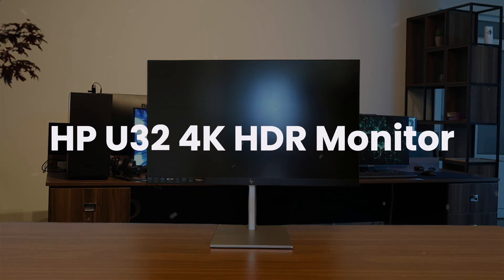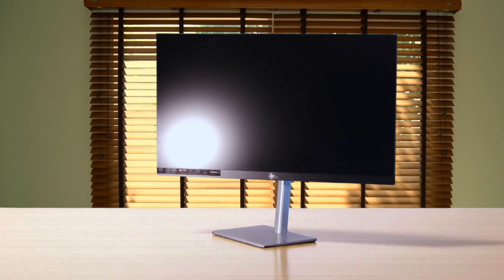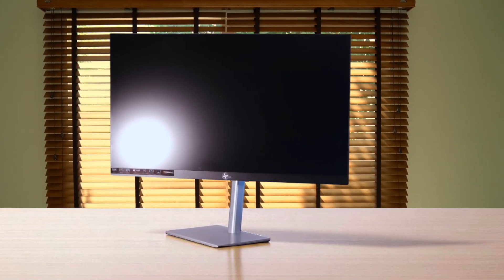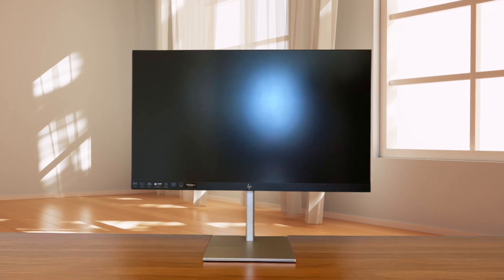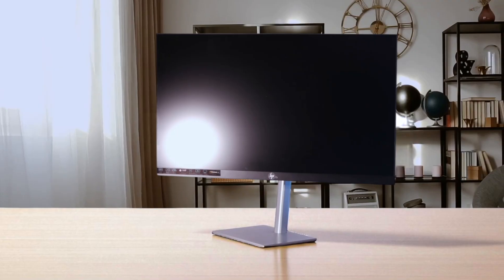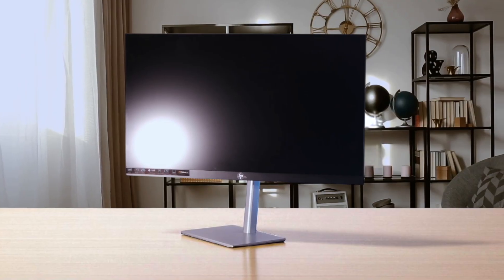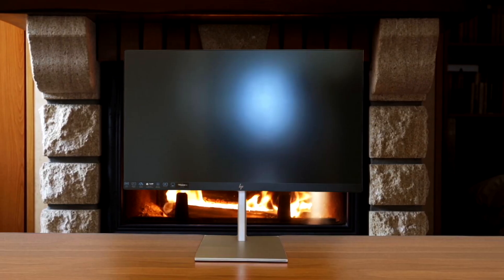Next, we have the HP U32 4K HDR monitor. This thing is an absolute dream for a single cable setup, as its USB-C port not only handles the 4K video, but also delivers 65 watts of power to charge my MacBook. The massive 31.5-inch screen offers so much space to work with, and its impressive 98% DCI-P3 color coverage and VESA DisplayHDR 400 make videos and photos look way more vibrant than on the Dell.